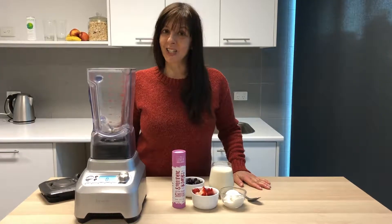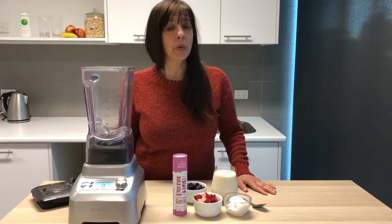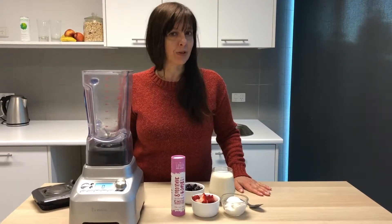Hi guys, so it's day six of the Smoothie Bomb Challenge and I'm hoping that you guys are all doing well. Remember you can always contact me via social media at The Smoothie Bombs.